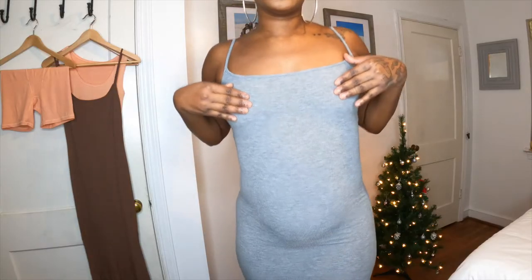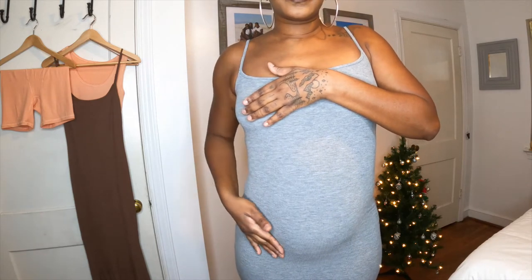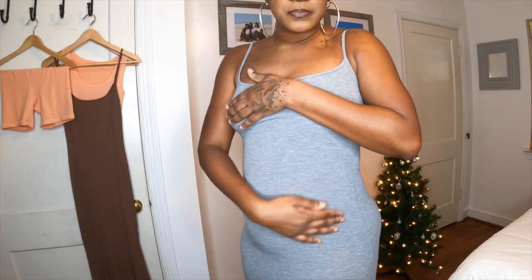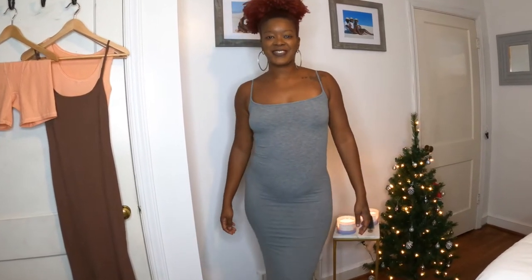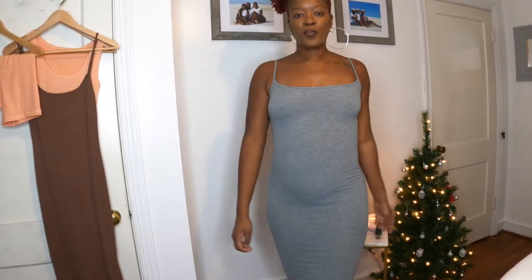My daughter has the same dress in a small, so I tried it in a size small. The smaller size snatched me in a little bit more — still breathable, non-constricting — but I wouldn't say it really has much compression like everybody claims. Honestly I prefer Naked Wardrobe. This dress is not double lined, it is quite thin, and you can definitely see through it.